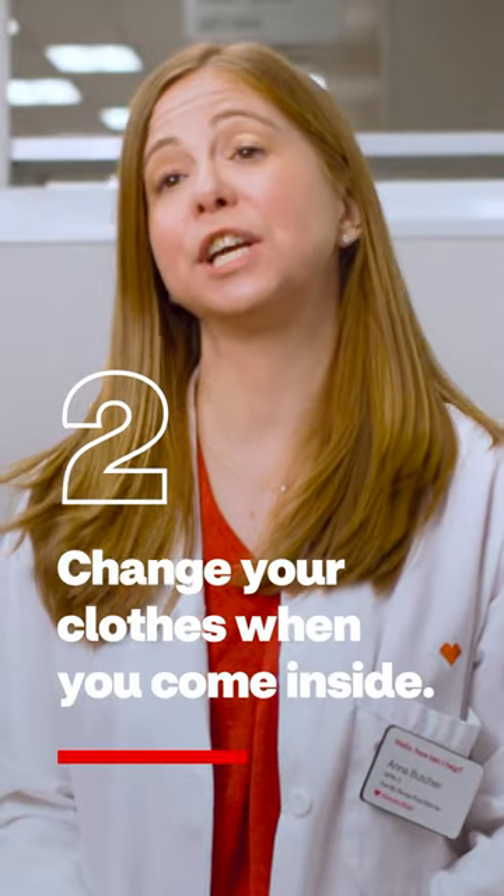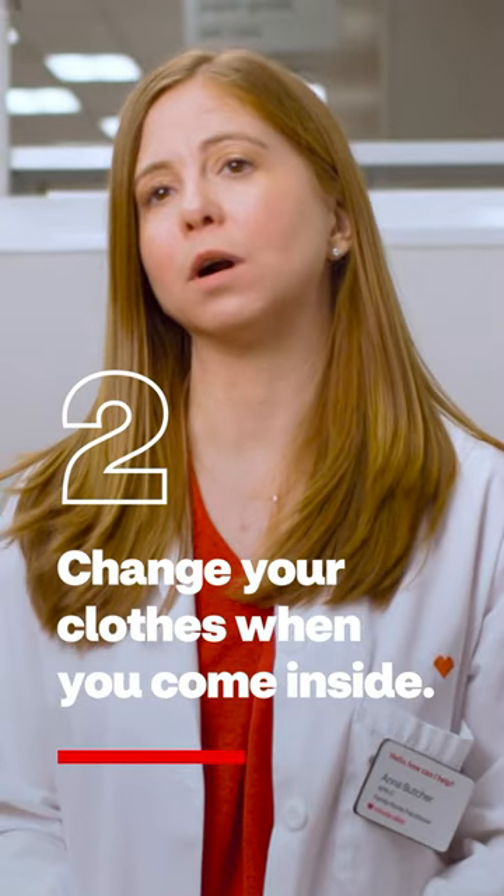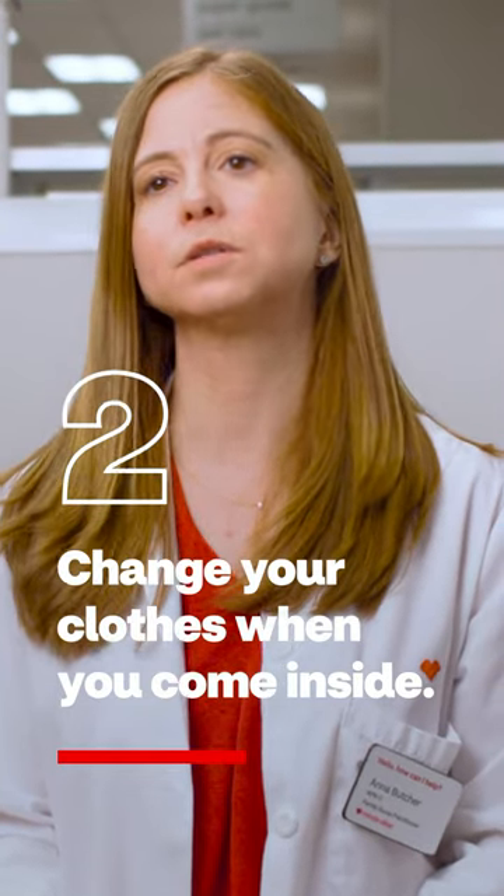Two, if you've been outside, change your clothes when you come inside. Wash your outside outfit and take a shower, because pollen can cling to your clothes, body, and hair.